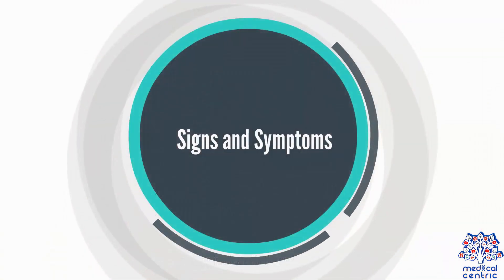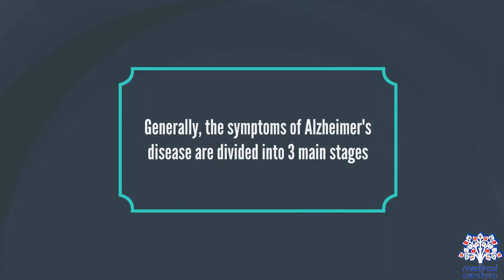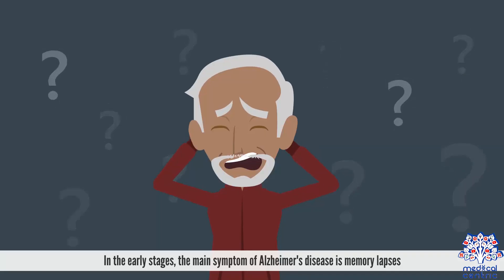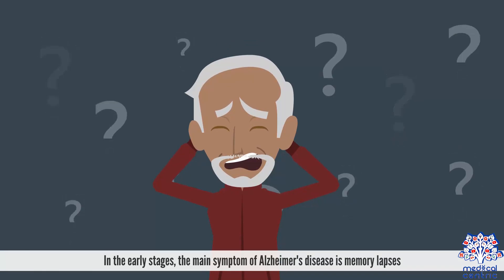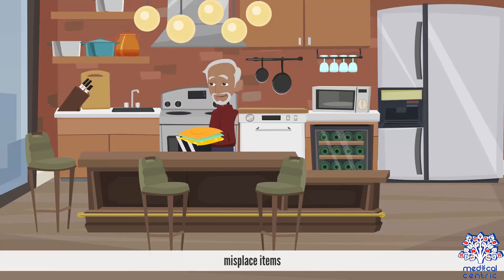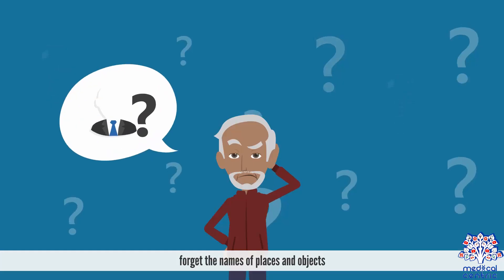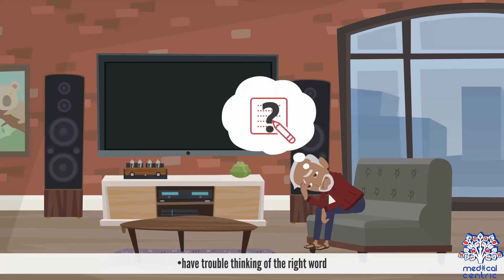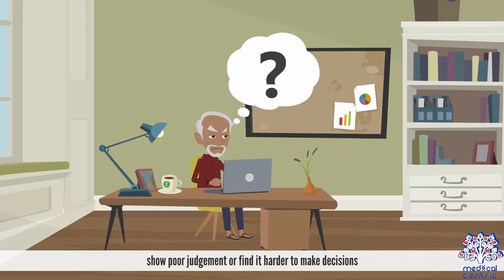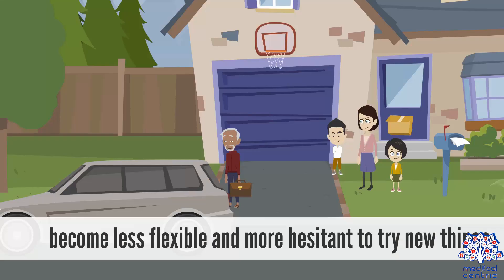Signs and symptoms. Generally, the symptoms of Alzheimer's disease are divided into three main stages. Early symptoms. In the early stages, the main symptom of Alzheimer's disease is memory lapses. For example, someone with early Alzheimer's disease may forget about recent conversations or events, misplace items, forget the names of places and objects, have trouble thinking of the right word, ask questions repetitively, show poor judgment or find it harder to make decisions, and become less flexible and more hesitant to try new things.